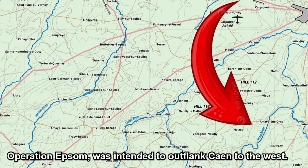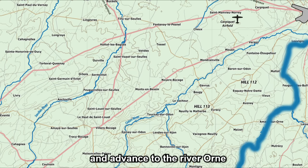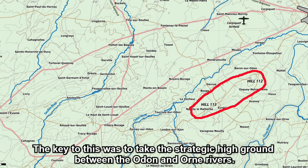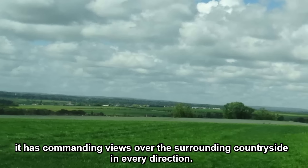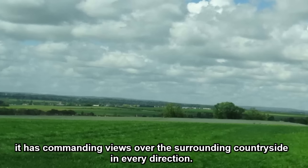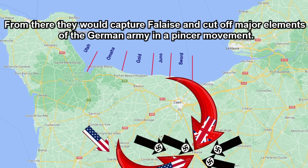Operation Epsom was intended to outflank Caen to the west, establish a bridgehead south of the River Odon and advance on the River Orne. Key to this was to take the strategic high ground between the Odon and Orne rivers, known as Hill 112. It has a commanding view over the surrounding countryside in every direction. From there, the British could cut off major elements of the German army in a pincer movement.